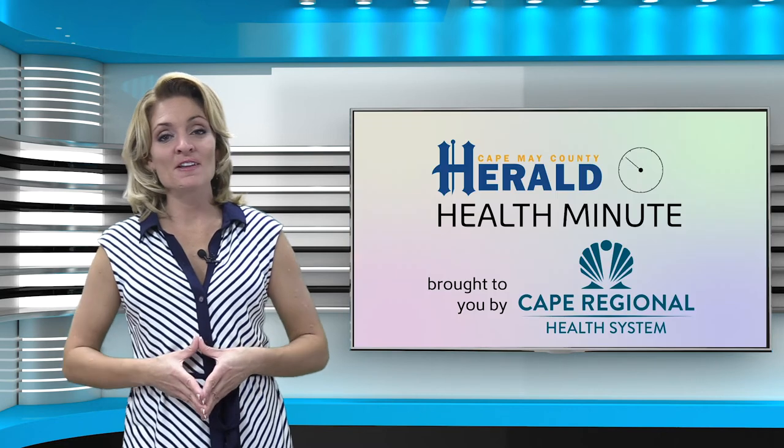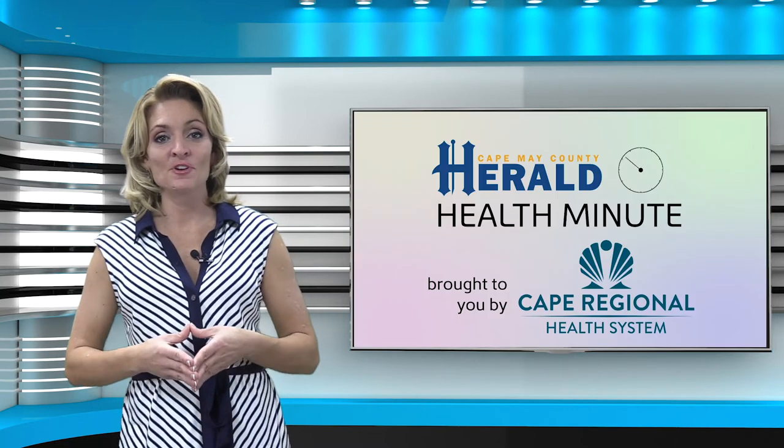Busy kitchen prep, cutting, chopping, and multitasking is the reality for those cooking a big holiday meal. But distractions and dangers in the kitchen could lead to a holiday disaster. I'm Lauren Autie and this is your Herald Health Minute brought to you by the Cape Regional Health System.